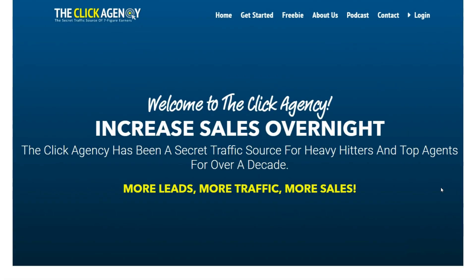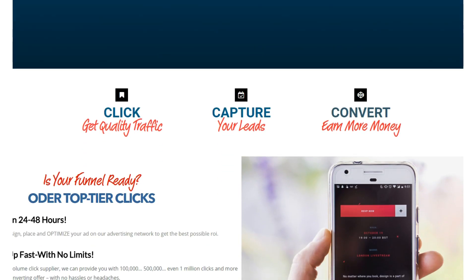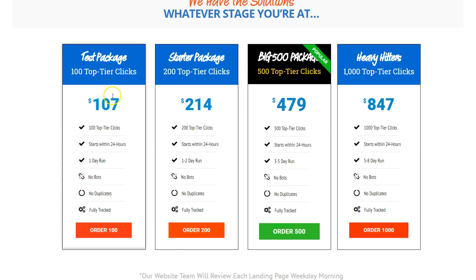As promised, I want to show you this new traffic resource I'm using — it's new for me and I'm having success with it for my Exodus Elite business. It's called The Click Agency — The Click Agency dot com. You can look the site over on your own; it's not a solo ad. I'll be doing a full review on it soon. The prices are very reasonable: 100 clicks for $107, 200 clicks for $214.